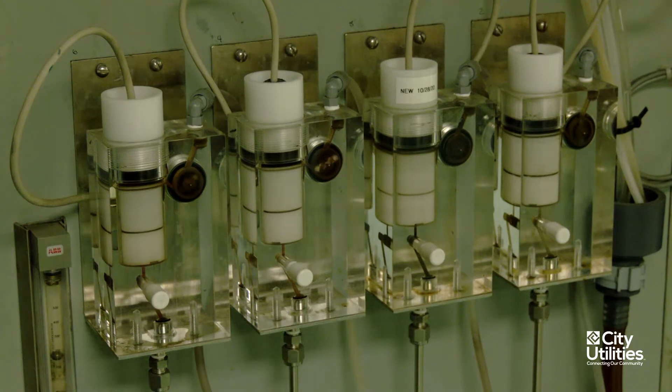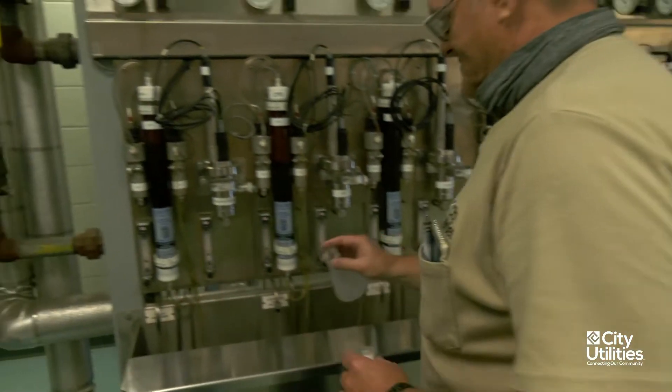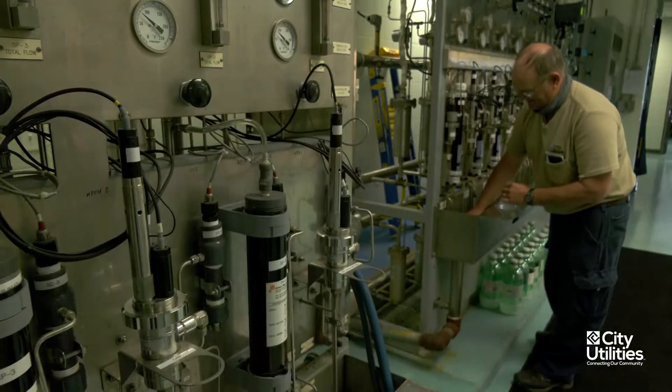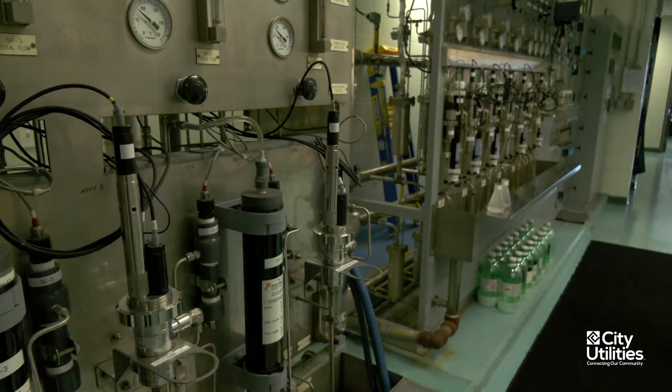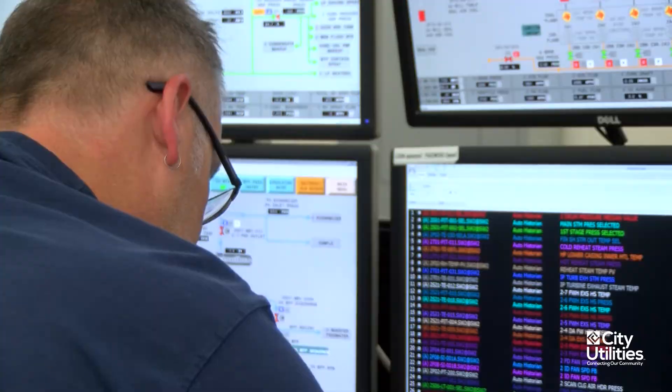We have instruments out in the lab that monitor these parameters 24/7. Monday through Friday when we're here, I come in and I do grab samples, making sure those meters are giving me true results. If anything goes awry, an alarm goes off in the control room, and the shift supervisor will send people to investigate.